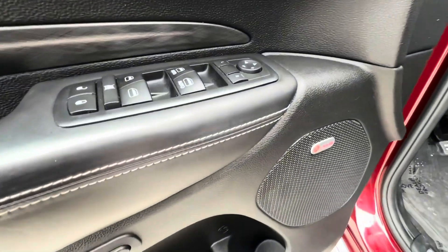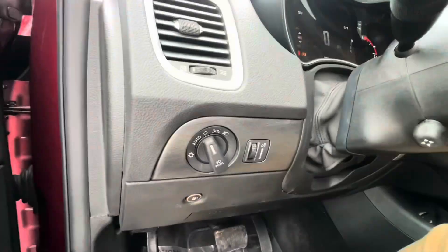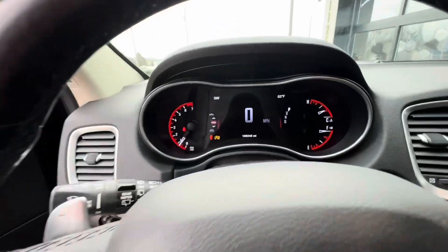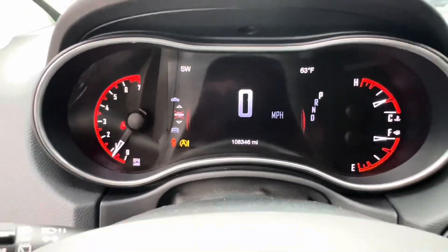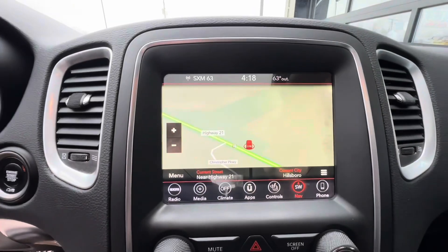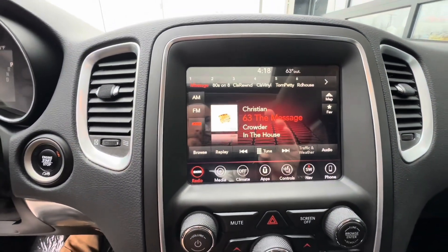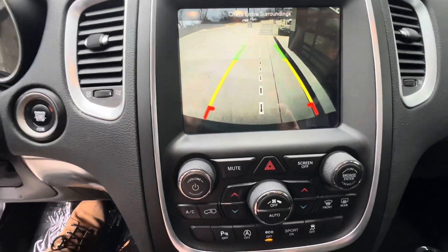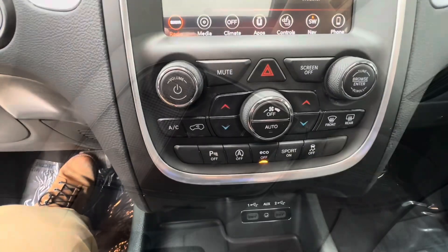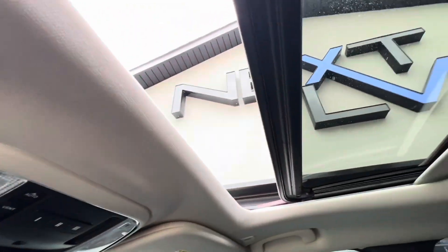This thing is loaded with power windows, locks, mirrors, a beat speaker system, leather interior, heated and ventilated seats, digital and analog gauges, navigation, satellite radio, a color backup camera, dual climate control, heated steering wheel, and a power moon roof.